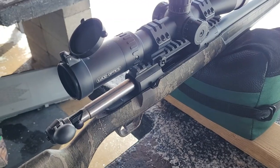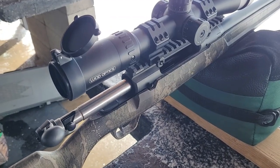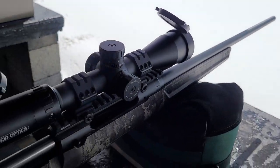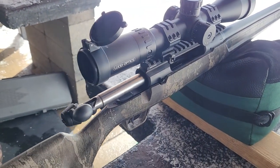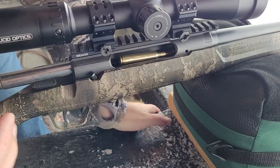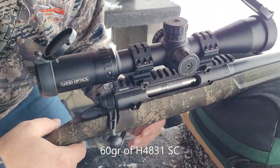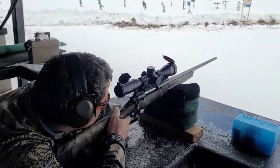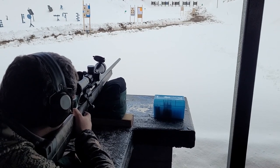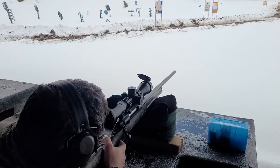I gave the 7 Mag a break and brought my not-so-trusty .270 Winchester, doing Hammer bullets again. Hopefully we can get them to shoot better — this is a Lucid optic scope.